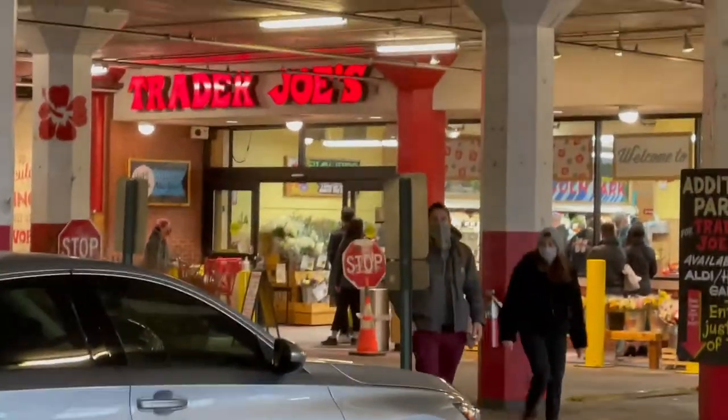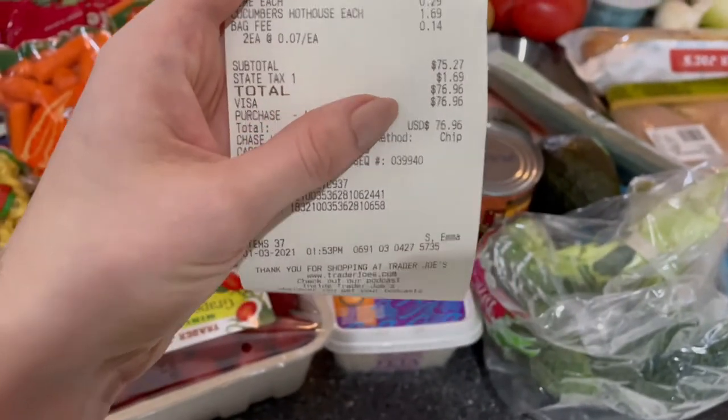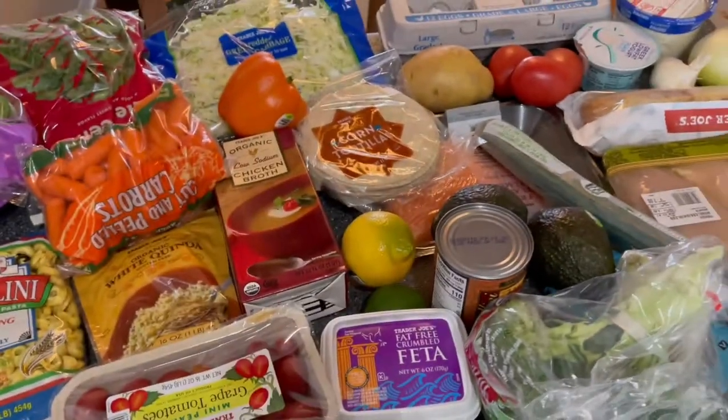Welcome back. Today I'm doing a challenge: five dinners for only a hundred dollars to get you through the work week. The rules for myself were one trip, one grocery store — I went to Trader Joe's — and it could only be a hundred dollars total. I ended up spending about 76 dollars, but there were a couple of changes I want to make clear.